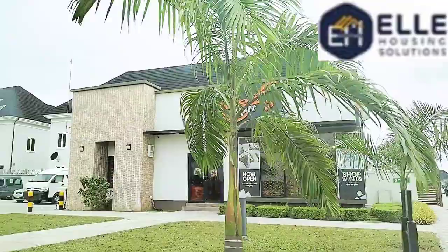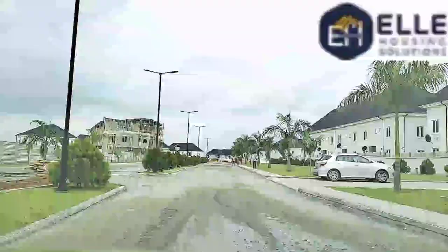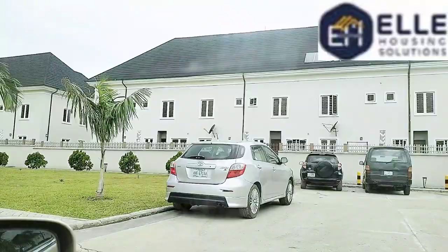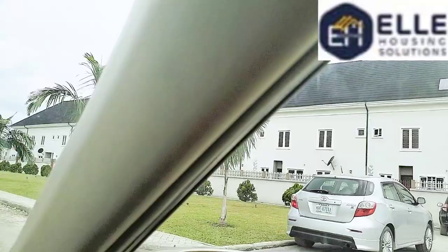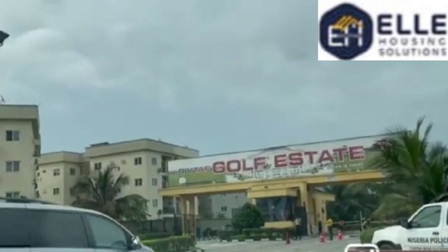This is Reeve Court Estate — you would agree with me that this estate is beautiful. As you walk into the gate, you are welcomed by this beautiful estate mall. You can see the lush greeneries and cars parked here. This estate is fully inhabited. We have Phase One, Phase Two, and Phase Three. It has lots of wonderful amenities, and this beautiful luxurious estate is just beside the popular Golf Estate.